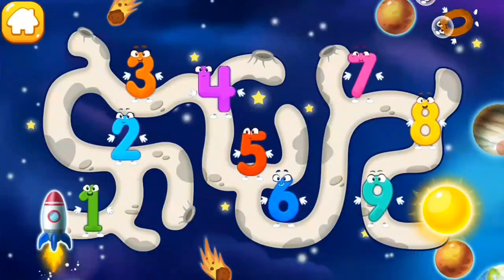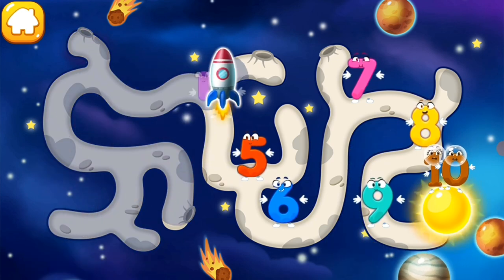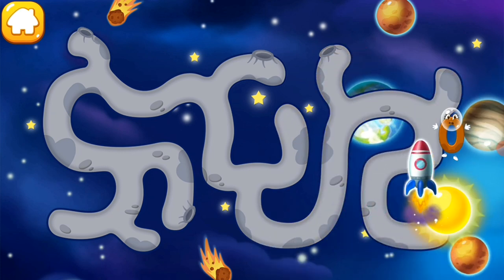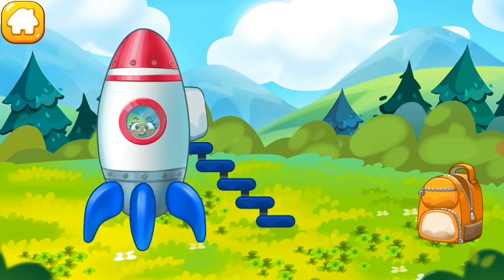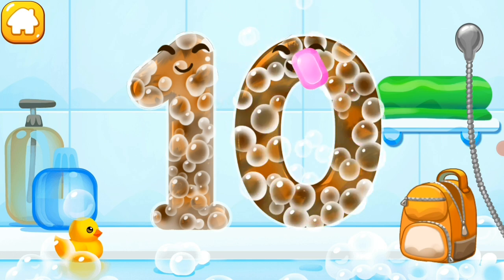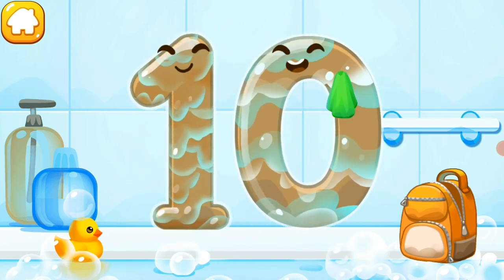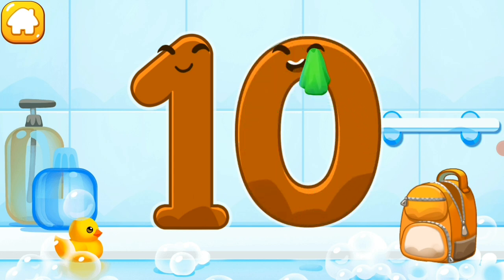Number ten flew right up to the sun! Help the rocket get to number ten. You're doing great! Hooray — number ten has successfully returned to earth. Wash the number ten: first apply soap, wash away the soap with water, wipe the figure with a towel.